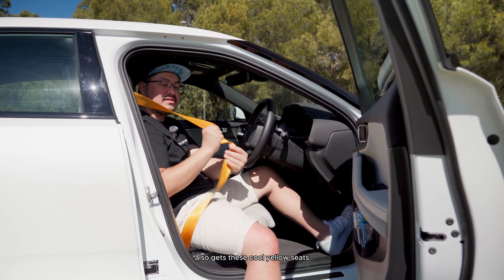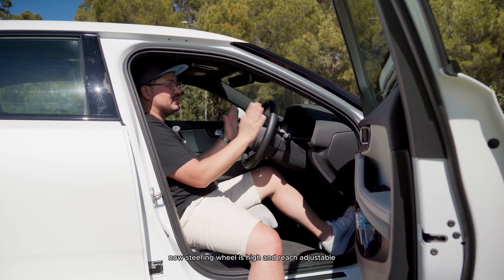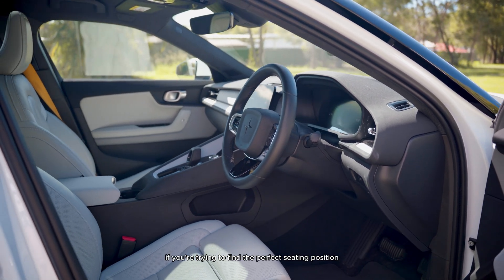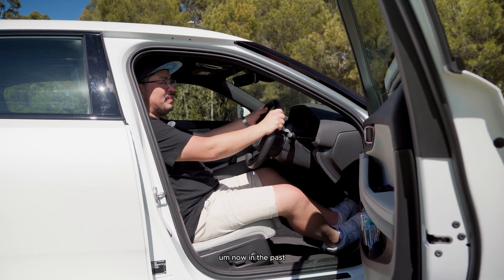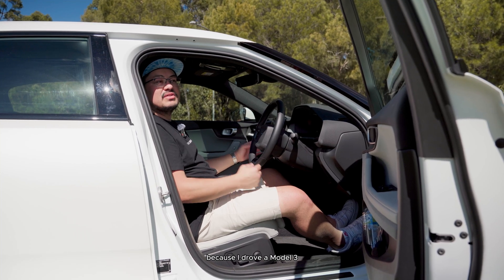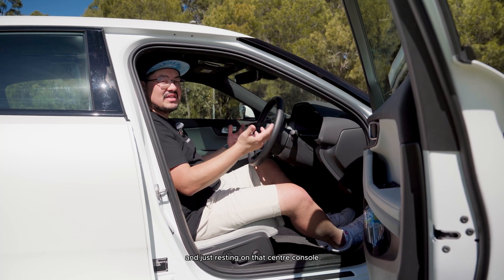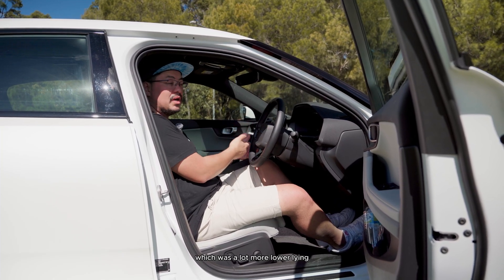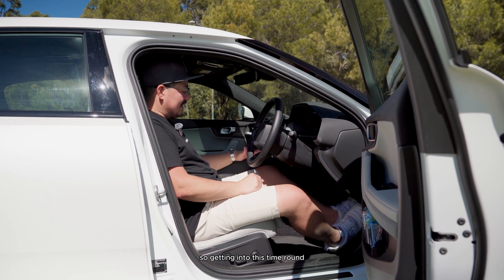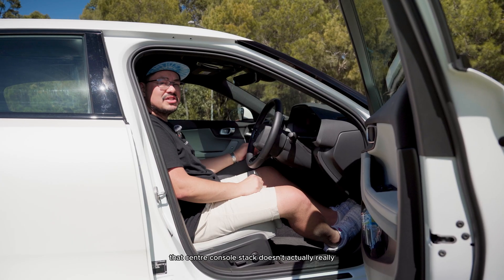One of the other cool things is the Performance model gets these cool yellow seats, which looks really schmick. The steering wheel is height and reach adjustable, making it very comfortable for finding the perfect seating position. I wasn't previously a fan of how the center console sat, having been used to the Model 3, but getting into this car now, the center console stack doesn't actually bother me all that much.